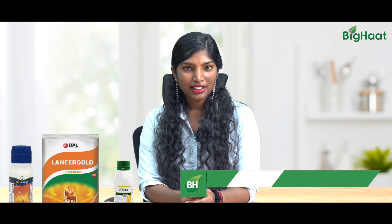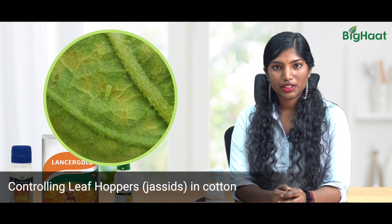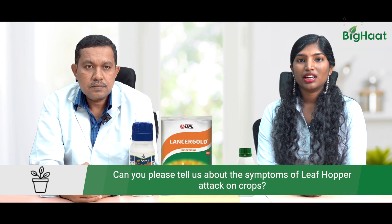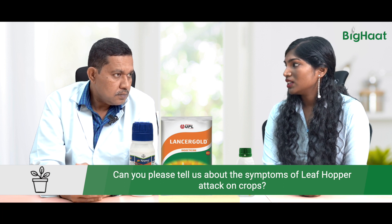Dear Farmers, I am Satya from Big Hat and welcome to our YouTube channel. This is cotton season and cotton has a lot of pests, especially sucking pests such as leaf hoppers. We know you're constantly looking for better practices and pest management. So to help us with that, we have our in-house expert Sanjeev Redisar. Can you tell us about leaf hoppers and some of the symptoms?